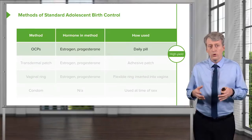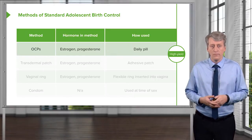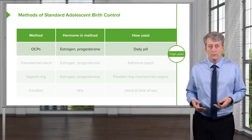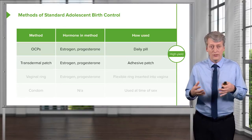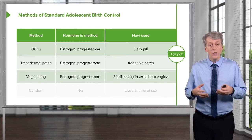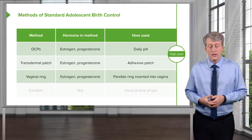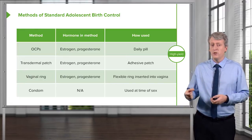Let's go through the methods of standard adolescent birth control. Oral contraceptive pills are generally estrogen or estrogen and progesterone combined, and are usually a daily pill. There's also the transdermal patch — estrogen and progesterone delivered via an adhesive patch left on the skin. We can also provide adolescents with vaginal rings, which may contain estrogen and progesterone and are flexible rings inserted and left in the vagina. Condoms do not involve hormones but must be used every time.